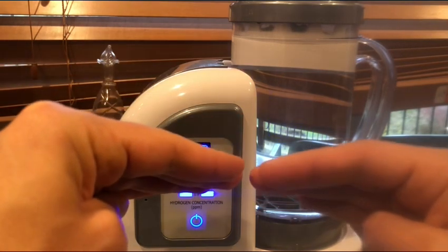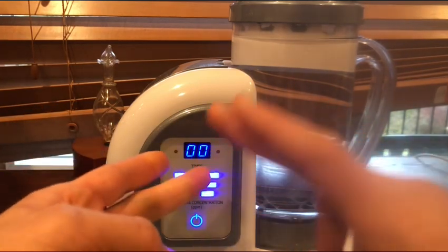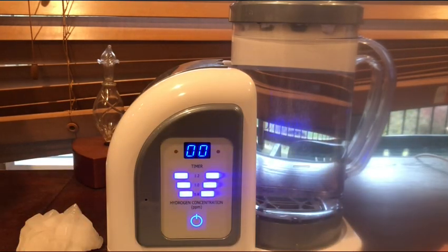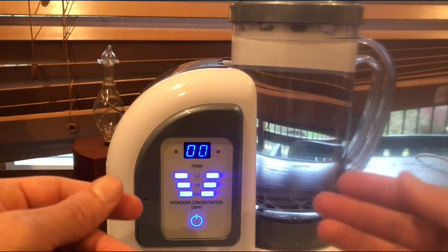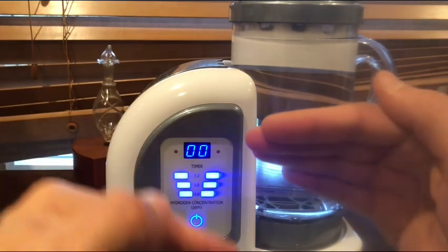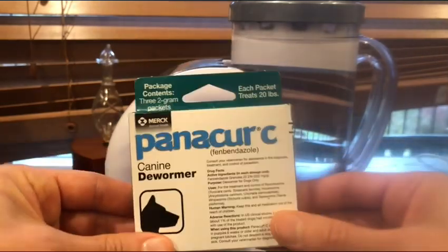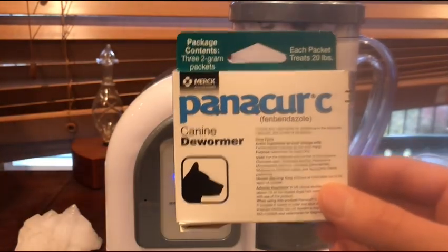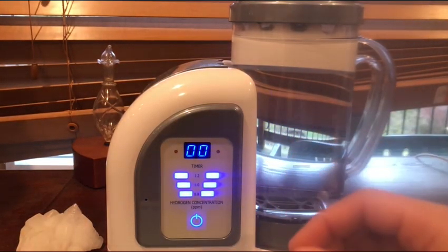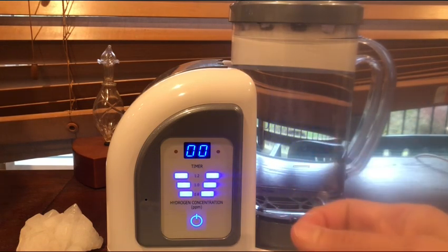A lot of people think they don't have parasites, but everybody has them. If you've ever eaten pork, meat, or fish, there are so many sources of these critters — it's a very common thing and nothing to be embarrassed about. Cleaning your body of parasites and then using hydrogen is going to maximize what you can get out of it. This has impressed me more than I ever expected — it's been absolutely incredible and very inexpensive. I'll put some links down below.